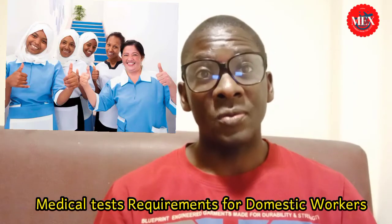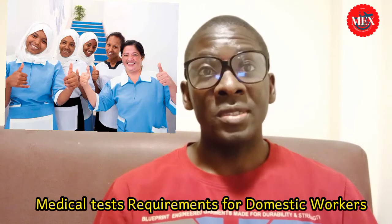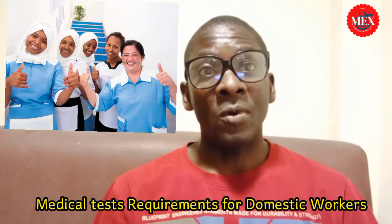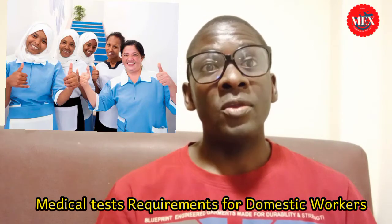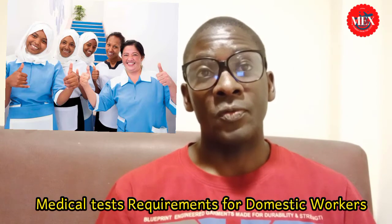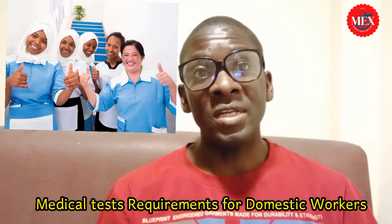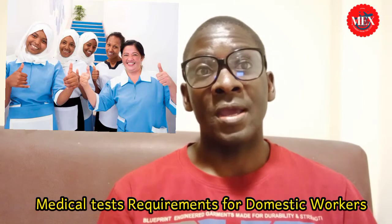Are you in the category of these workers and you're living in the UAE? Are you a domestic worker? Do you work in a nursery? Are you a worker who works in saloons? Are you a barber shop worker? Are you a food handler worker? This video is for you — watch it until the end. All you need to know about the medical tests in the UAE regarding this category of workers.